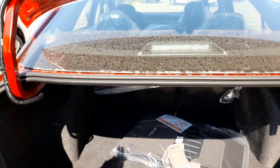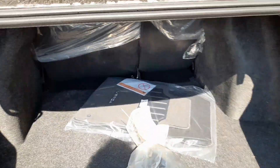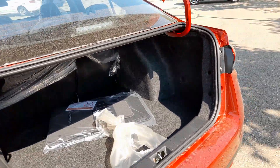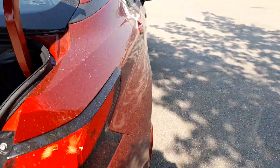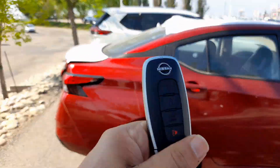As the trunk goes up, both those seats fold flat so you get all the cargo space. This one also comes with a smart key, as you can see.